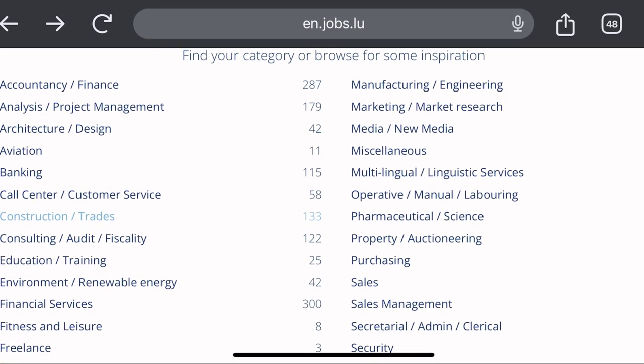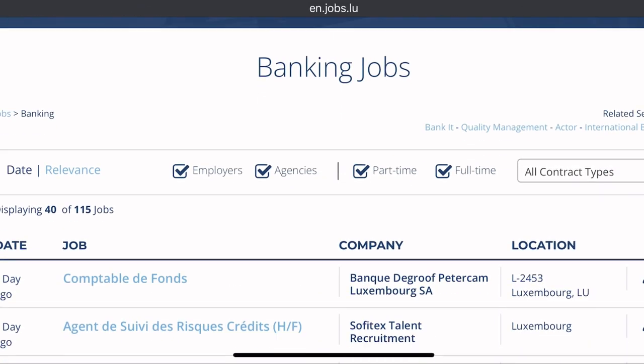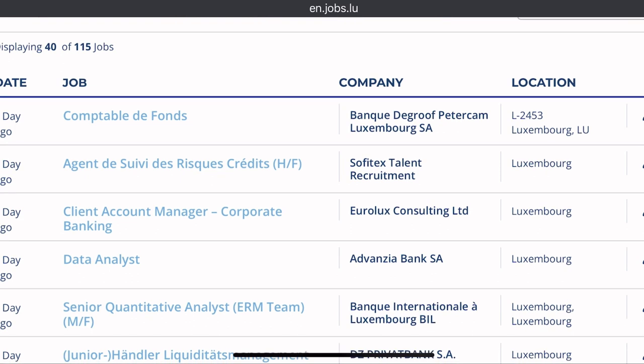You see there are loads of jobs in banking. They are sponsoring — they will sponsor you and your family to come to this country. Let's look at data analyst.